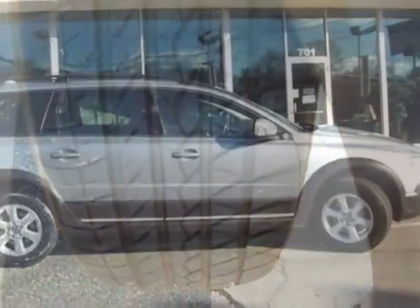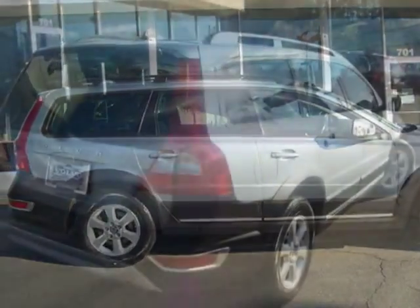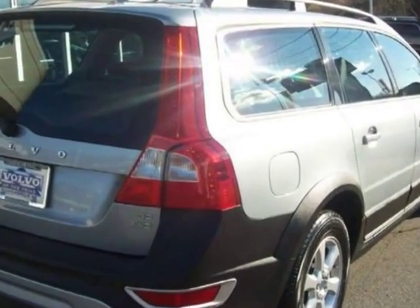For your protection, a warranty is available for this vehicle. This vehicle gets an estimated 15 miles per gallon in the city and an estimated 22 on the highway.